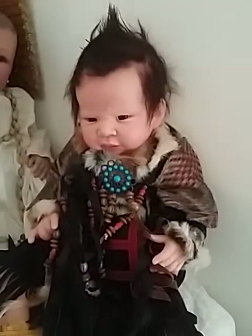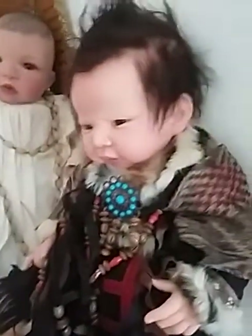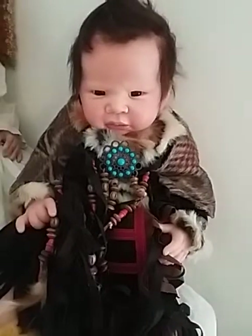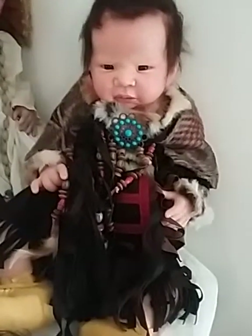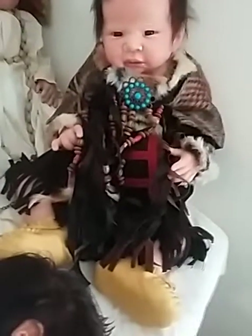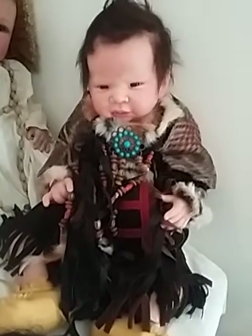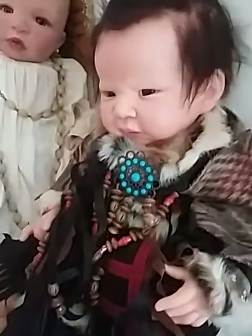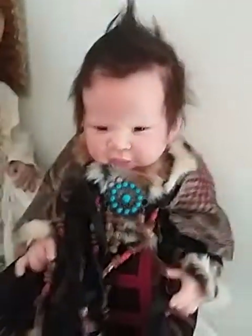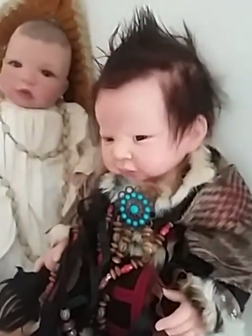Here next to her is my little Indian baby, made by Stephanie Ortiz, also known as In Love with Reborns 2012 on YouTube. I got his beautiful outfit off eBay and I think I've decided to name him Big Thunder, though I haven't fully settled on his name yet. He's a pretty boy and I cannot remember his sculpt.